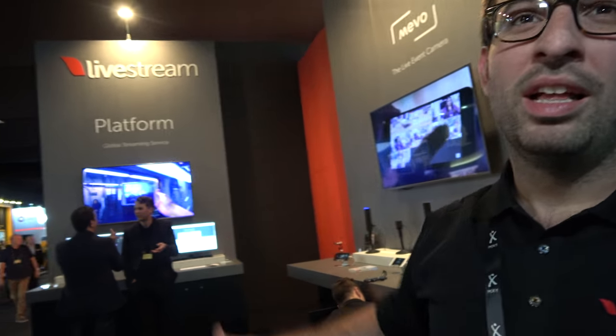Livestream is a live streaming company that also makes their own hardware and software to help people stream. Livestream started in 2007 under a different name, Mogulus, and we've been Livestream since 2009.